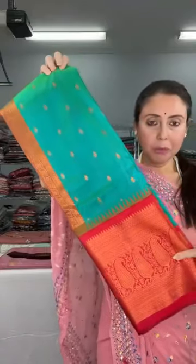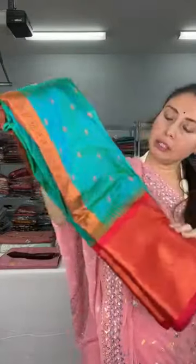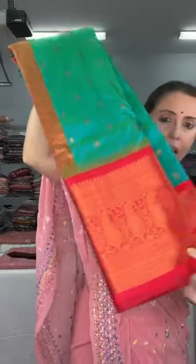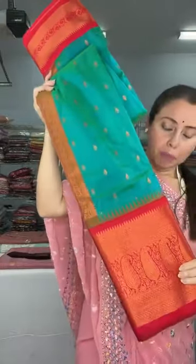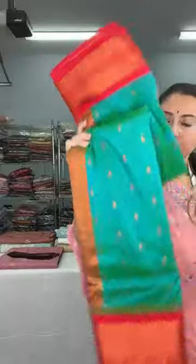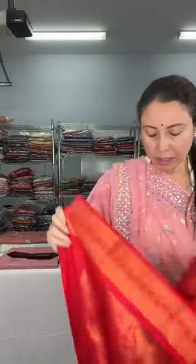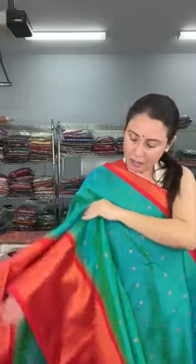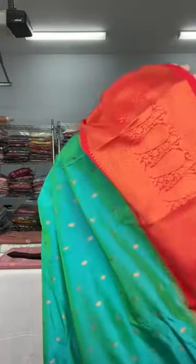This is another blended silk Kanjivaram sari in sea green — a beautiful sea green with bright red contrast. The lower border is white and the top border is narrow. It's a power loom Kanjivaram sari. Look at the pallu — it's a beautiful color combination. The sari is soft and flowy.